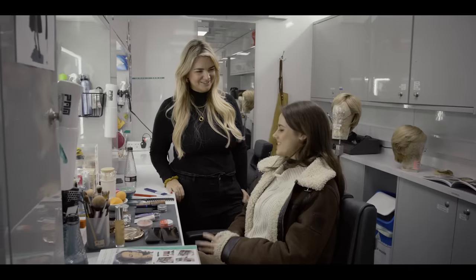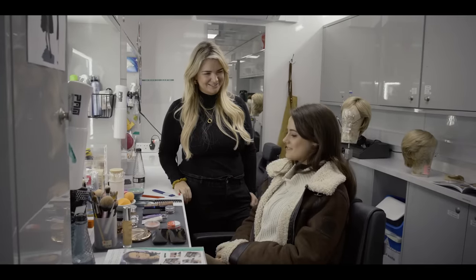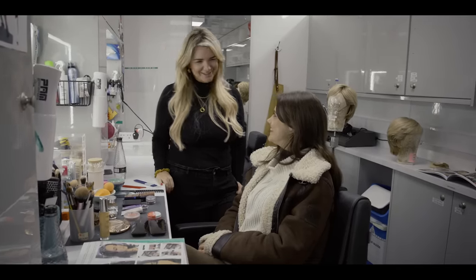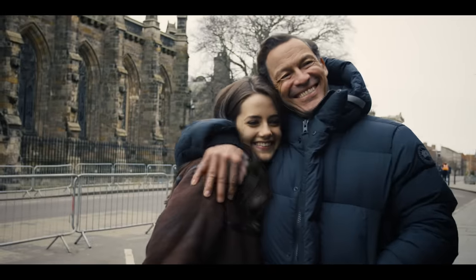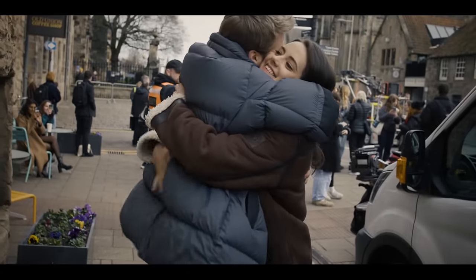Thank you so much for giving us a wig tour and a makeup tour — I will see you bright and early tomorrow. We'll do it all again tomorrow. Thank you so much for showing us around. It's been a pleasure. Lovely to see you. Thank you for chatting. Good luck with it all.